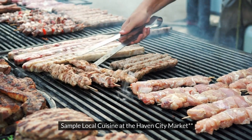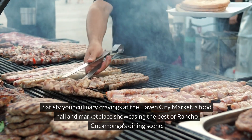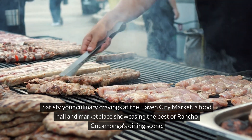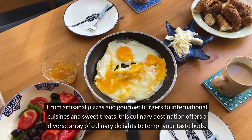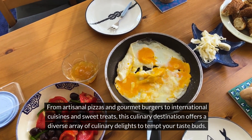9. Sample local cuisine at the Haven City Market. Satisfy your culinary cravings at the Haven City Market, a food hall and marketplace showcasing the best of Rancho Cucamonga's dining scene. From artisanal pizzas and gourmet burgers to international cuisines and sweet treats, this culinary destination offers a diverse array of delights to tempt your taste buds.